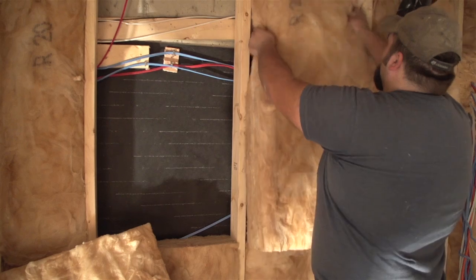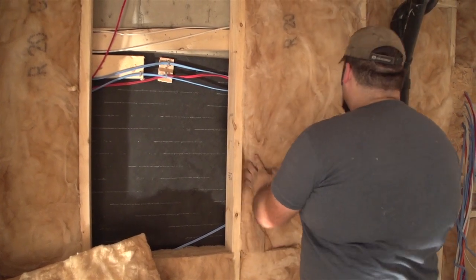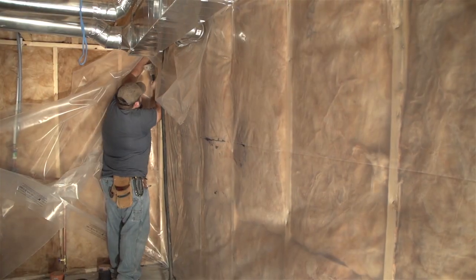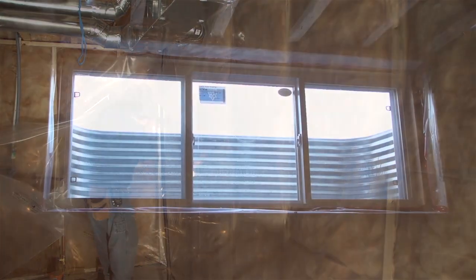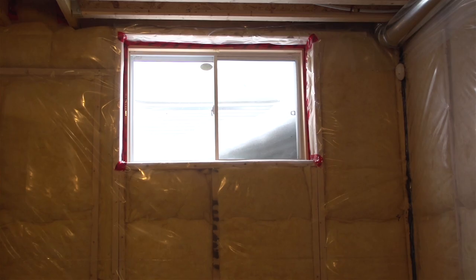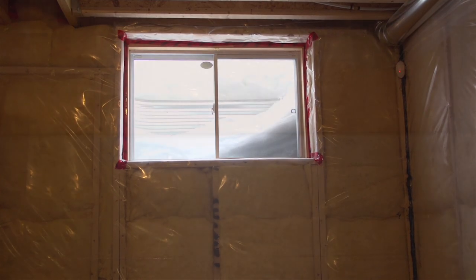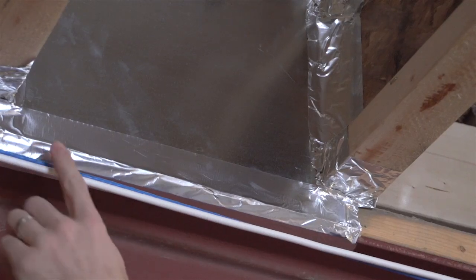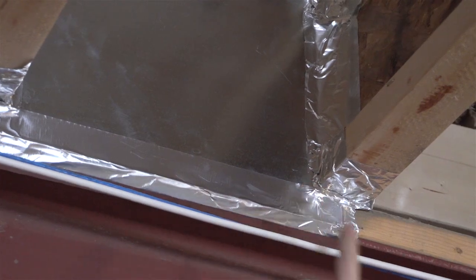We insulate to R10 under basement floors and insulate exterior basement walls from floor to ceiling to R20 — that's 50 percent more insulation than the building code requires. Plus, we seal all basement windows with low-expansion foam insulation. The result: space that is warm and cozy in winter, cool and dry in summer, and ready for finishing.